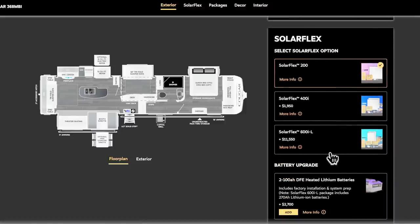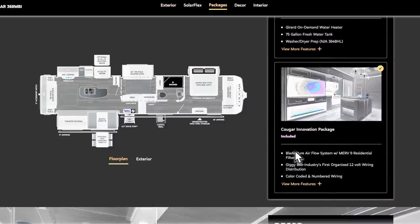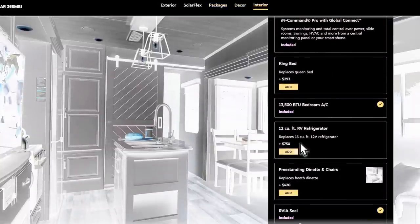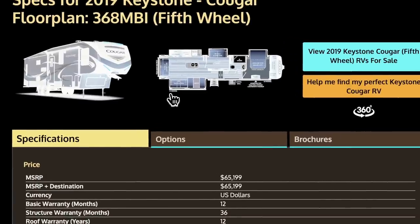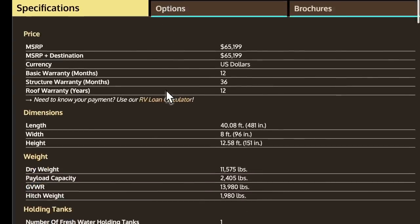For example, if you decide to get the SolarFlex 600 — it's $11,000, holy smokes — that's going to add weight. Depending on where they put those solar panels and batteries, that's going to increase your hitch weight. Most RVs also optionally have an AC unit in the front, which will also increase the weight. On RVUSA.com, which is a great website to get specs for older RVs, back in 2019 they were showing a dry weight of $11,575 for mine. The trailer has gone up in weight on newer models, and even though the 2023 is a little shorter than mine, it's still heavier.